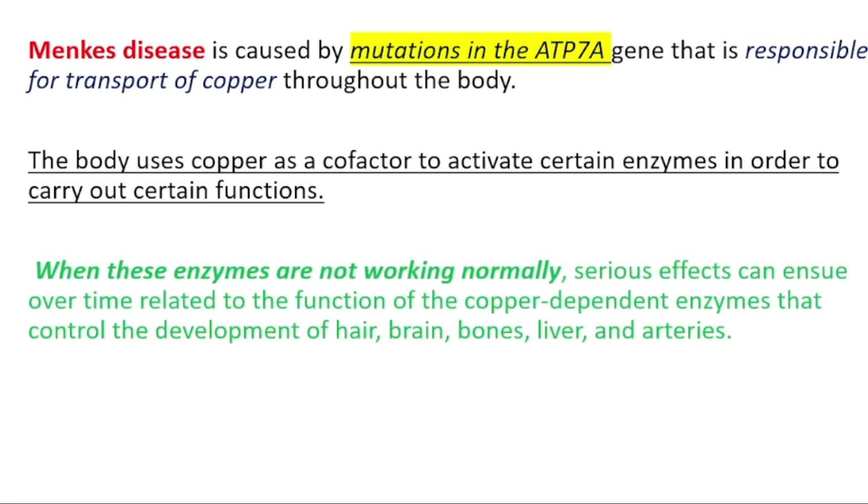When these enzymes are not working normally because of the copper deficiency, you will have problems in the control of the development of hair, brain, bones, liver, and arteries.